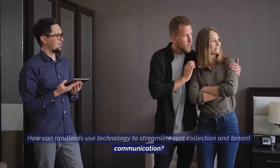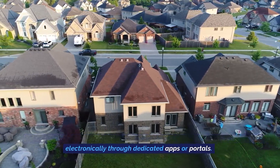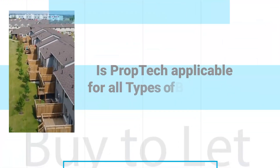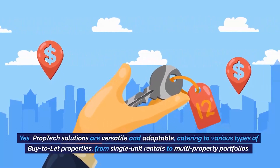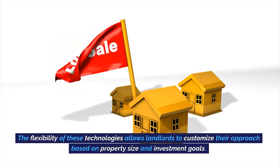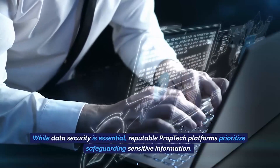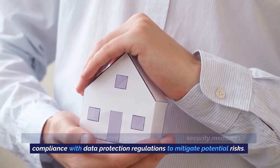How can landlords use technology to streamline rent collection and tenant communication? Prop tech offers online rent collection platforms that enable tenants to pay rent electronically through dedicated apps or portals. Additionally, specialized communication channels like messaging apps or property management platforms facilitate quick and efficient landlord-tenant communication for addressing concerns and queries. Is prop tech applicable for all types of buy-to-let properties? Yes, prop tech solutions are versatile and adaptable, catering to various types of buy-to-let properties, from single-unit rentals to multi-property portfolios. The flexibility of these technologies allows landlords to customize their approach based on property size and investment goals. Are there any security or data privacy concerns with using prop tech? While data security is essential, reputable prop tech platforms prioritize safeguarding sensitive information. Landlords should select trusted platforms with robust security measures and compliance with data protection regulations to mitigate potential risks.